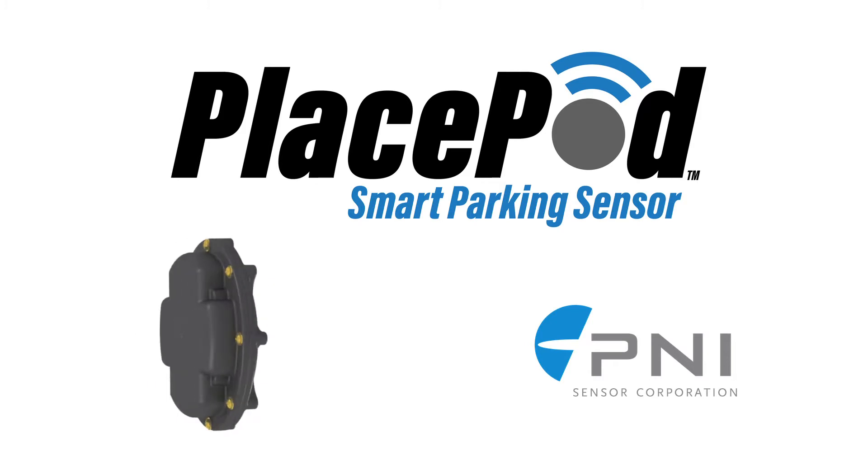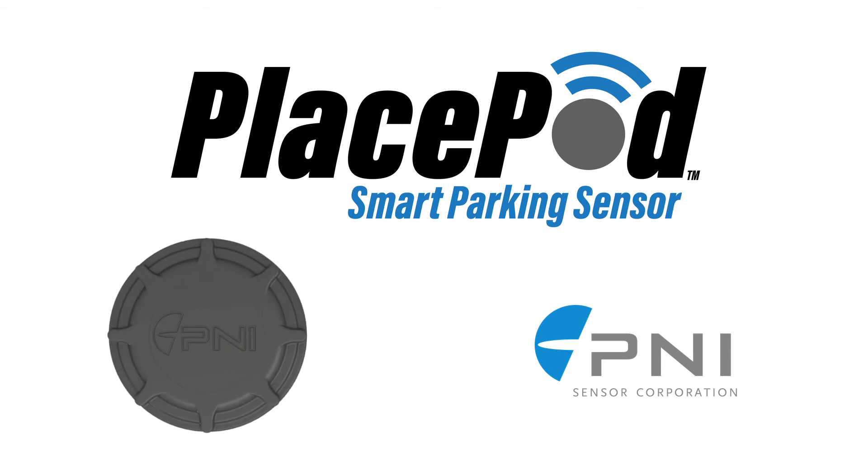Contact P&I Sensor Corporation today for more information on PlacePod, the smart parking solution for city and private parking management.